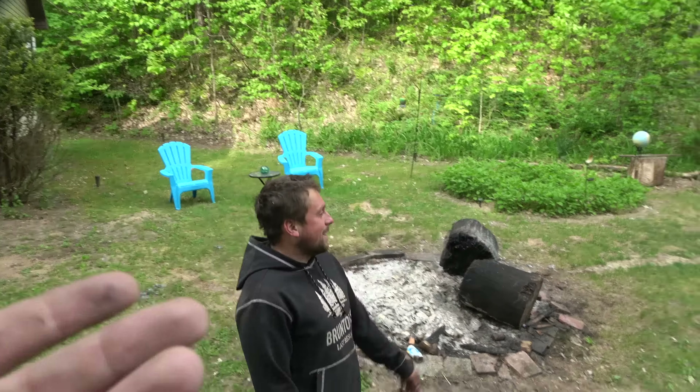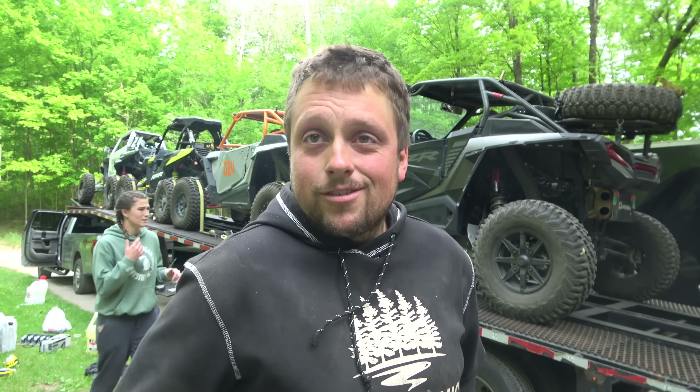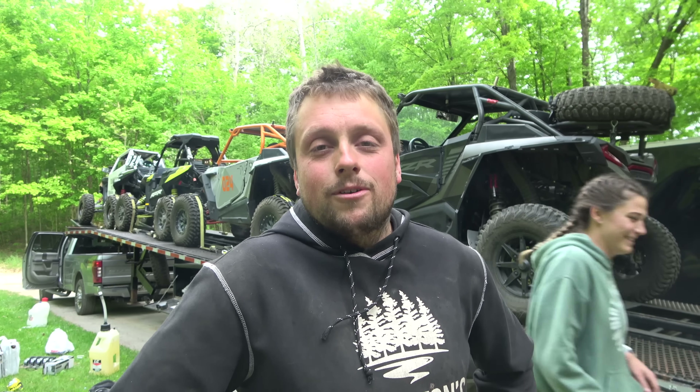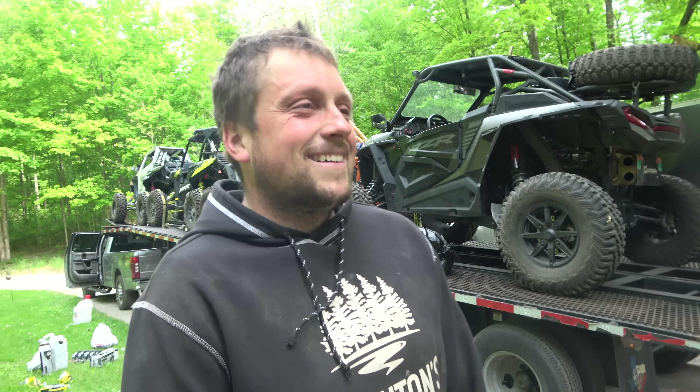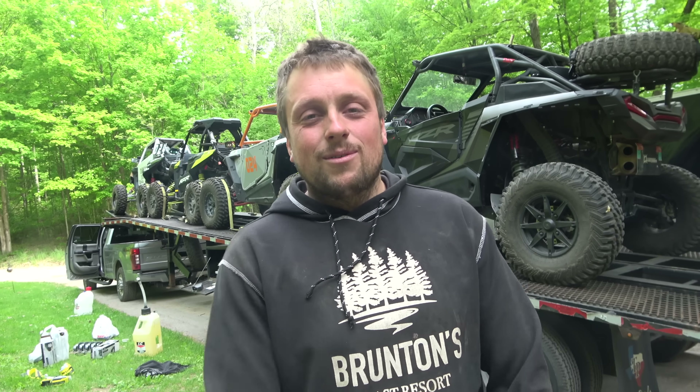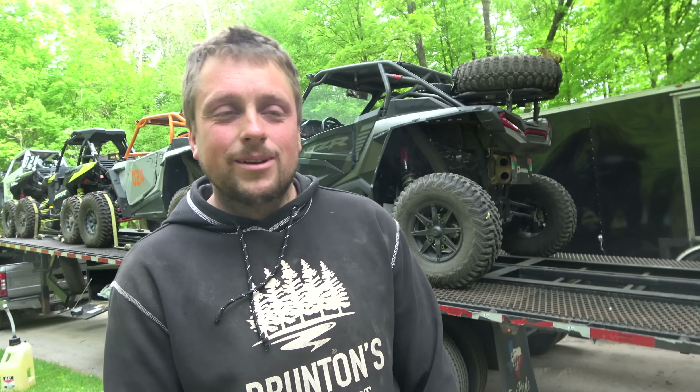Oh yeah, we get to use the winch for the first time! First time using the trailer and we get to use the winch. Turns out I think the radiator issue's good — pretty sure. Just blowing out and burning off all the coolant that sprayed everywhere from the race. So I'm feeling happy now, until I have something to be upset about. We're gonna go get that driveshaft and start rolling. Virginia, here we come!